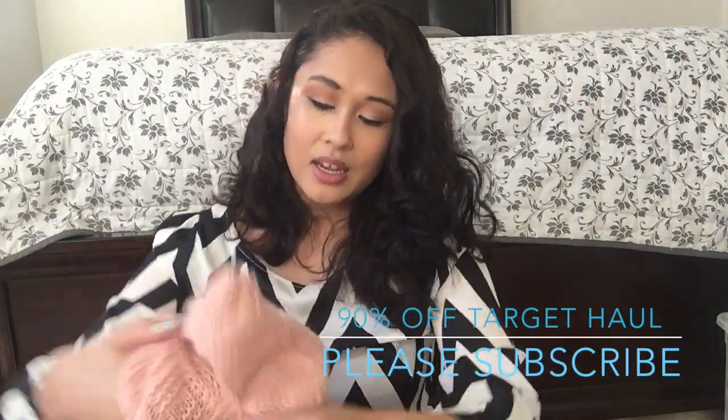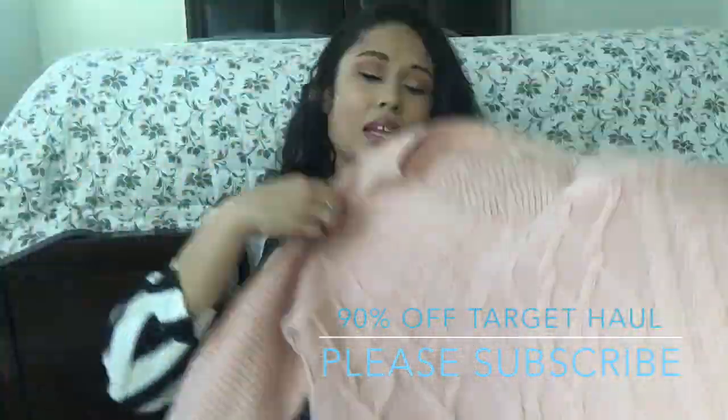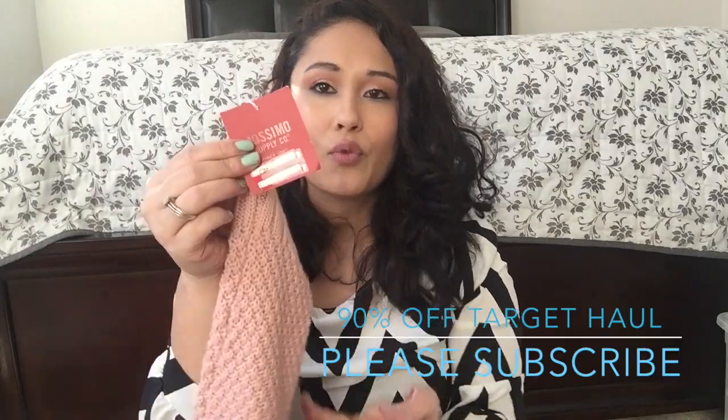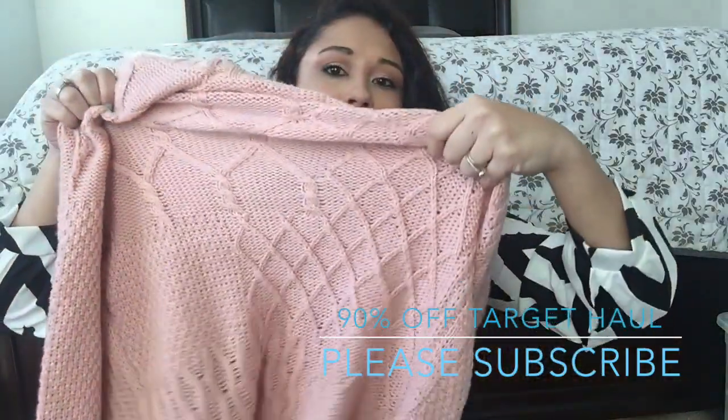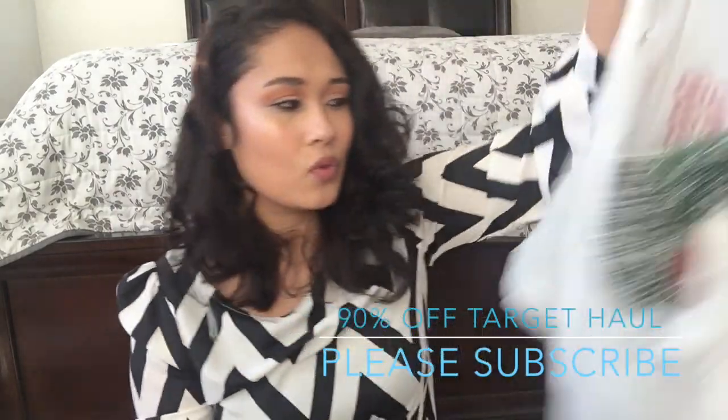Then I found this. There are like two or three items that are 70% off. This was $70 originally - just a pink, light pink sweater - and this was $7.48. I love it. Even though it's kind of getting hot again, I'm happy for it.